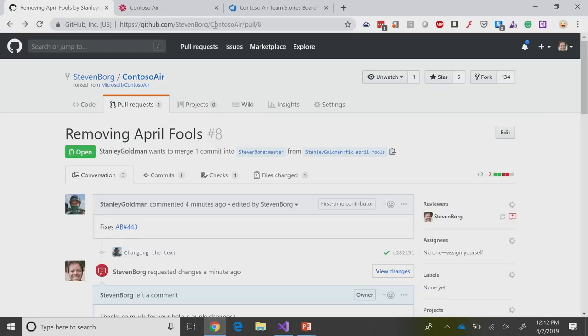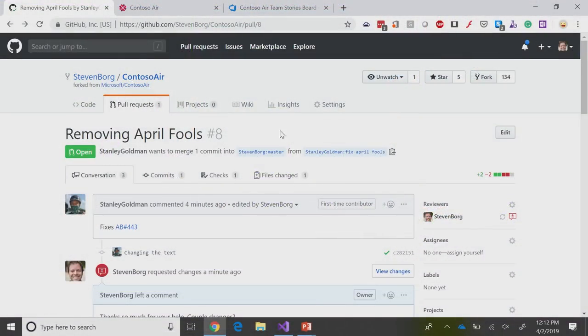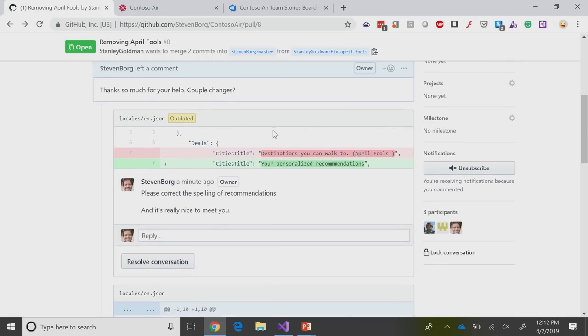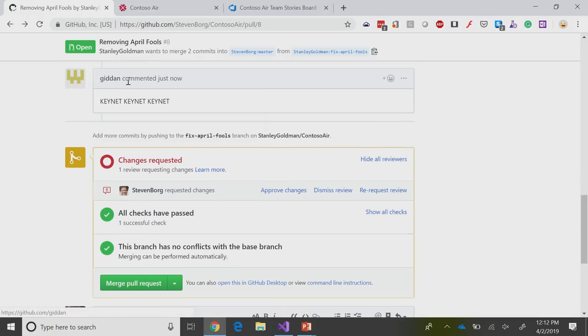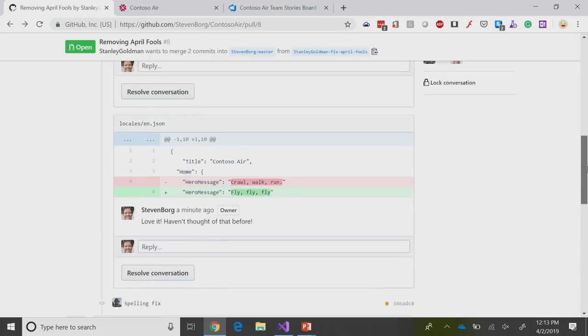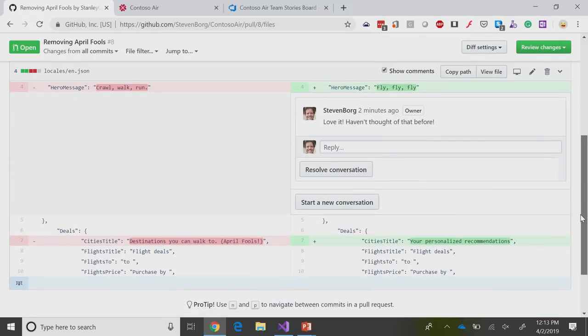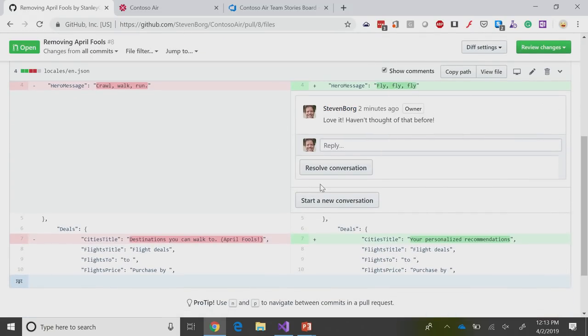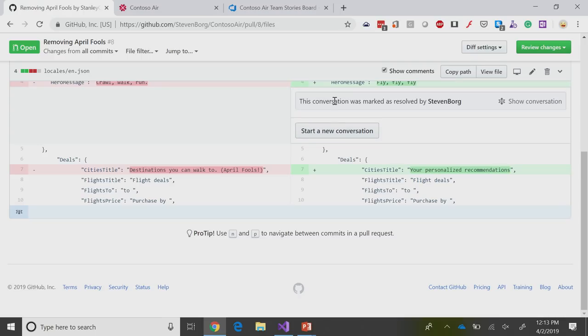That's being pushed up to GitHub, being added to my pull request. There I got another vibration — a change to the pull request. If I open up 'Removing April Fools' and scroll down, I can see that this change here is outdated. Scrolling a bit further, we have some comments from the folks. All checks have passed. I need to review these changes. Going over to files changed, I see the difference: crawl, walk, run became fly, fly, fly, and we have 'your personalized recommendations' — spelled correctly. I'm going to resolve this overall conversation. Call it good. From here I can go ahead and approve this review. Done. I like it. I'll submit that review.